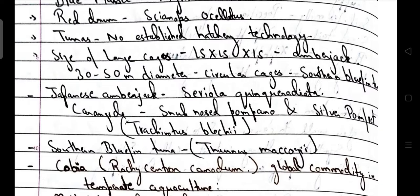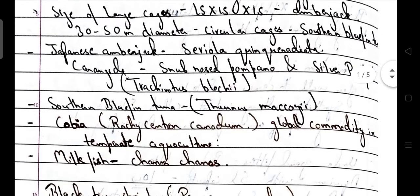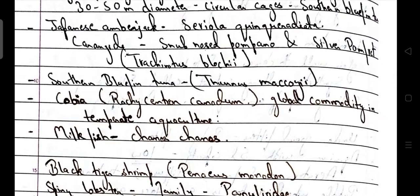Other carangids include snub-nosed pompano and silver pomfret. Scientific name for snub-nosed pompano is Trachinotus blochii. Southern bluefin tuna scientific name is Thunnus maccoyii. Scientific name for cobia is Rachycentron canadum — it is the global commodity in temperate aquaculture.